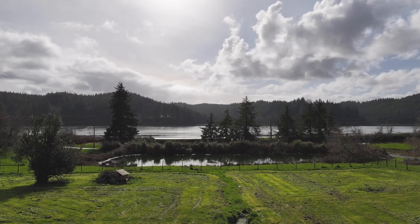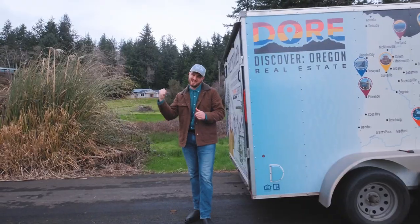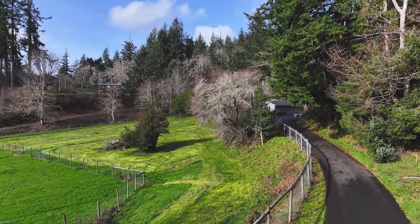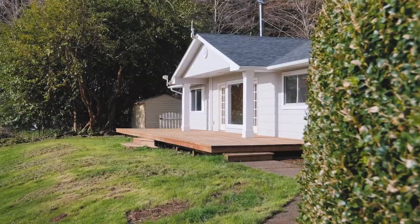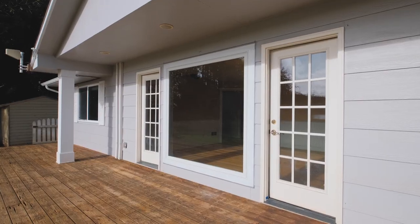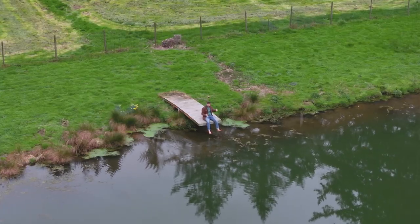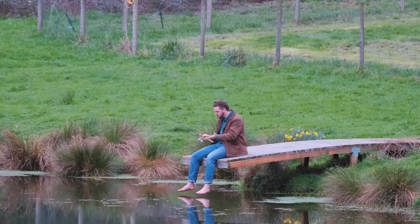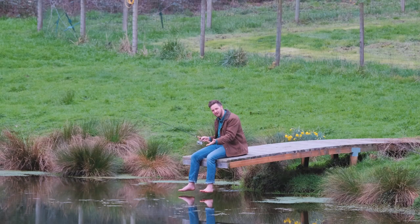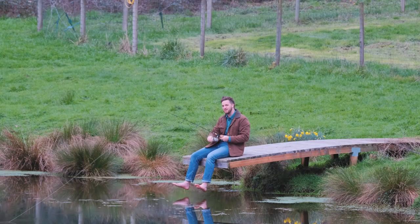This is a rare dual living opportunity where coastal charm meets versatile options. Let's take a look. As you arrive at the property, you're immediately greeted by its picturesque setting and expansive grounds in this supremely quiet and peaceful location. You can imagine yourself here on a warm summer day enjoying fishing in your fully stocked pond, or if you want to really level up, go for a swim with them.